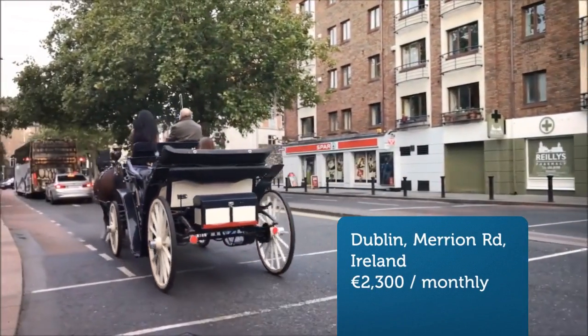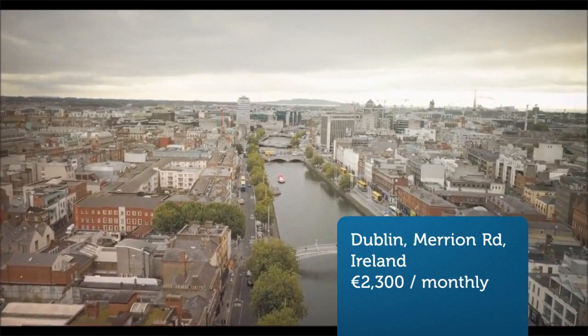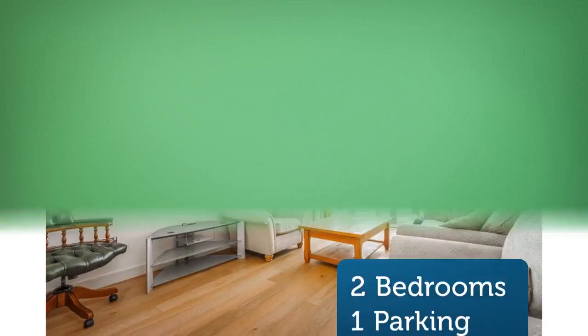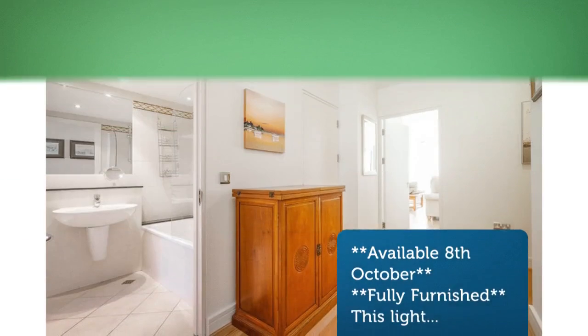Available 8th October. Fully furnished. This light-filled two-double-bedroom, two-bathroom, fourth-floor apartment with balcony and one designated underground car parking space extends to approximately 75 square meters.